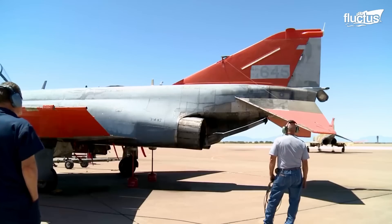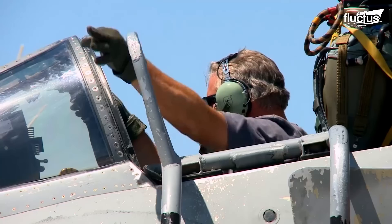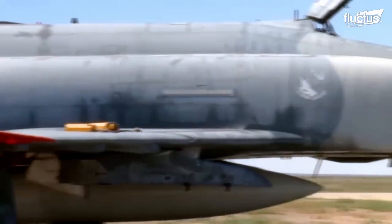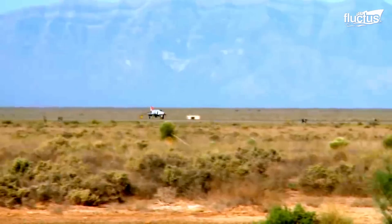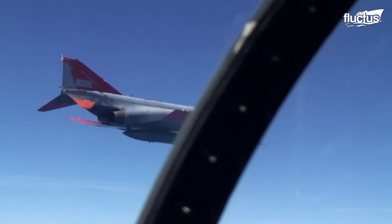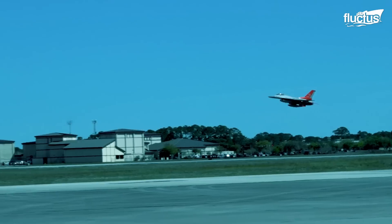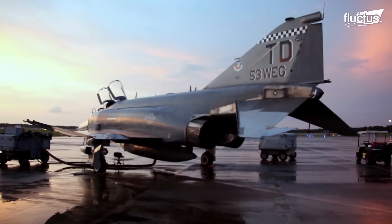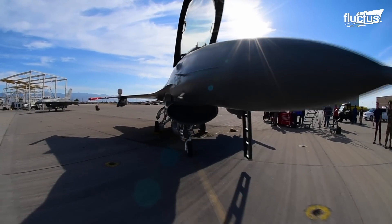Not all drones and remote-controlled aircraft represent a threat. In fact, this technology has actually proven quite helpful when training combat troops and pilots — for example, the United States military's QF program. This initiative converts retired fighter jets like the F-4 Phantom II and F-16 Fighting Falcon into unmanned drones, designated as QF-4 and QF-16, which can then be used as aerial targets for training exercises.